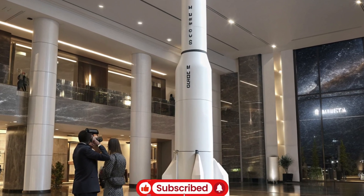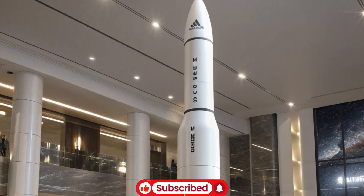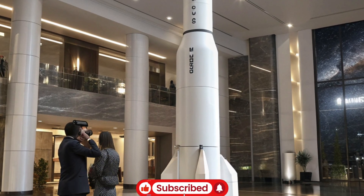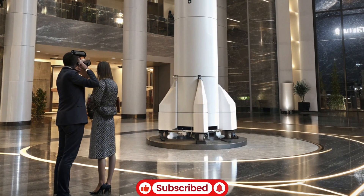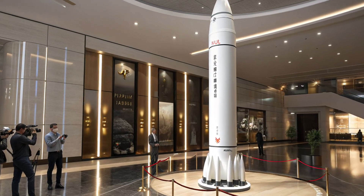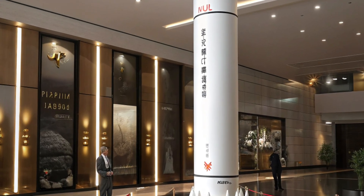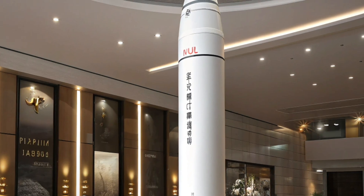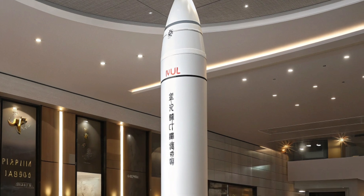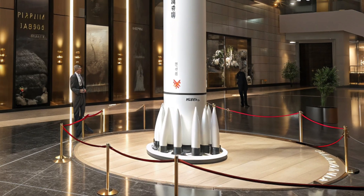Auto Trends 360 highlights how technological innovation, strategic planning, and engineering excellence converge in systems like the Trident 2 D5. While most discussions of military technology focus on tanks, jets, and conventional weapons, submarine-launched ballistic missiles occupy a unique place in the defense ecosystem because of their stealth, strategic reach, and role in maintaining global balance. The Trident 2 D5 exemplifies the cutting edge of missile technology, blending long-range strike capability with extreme precision.